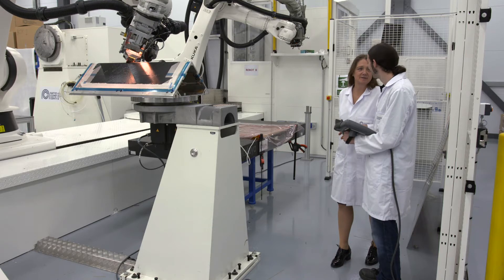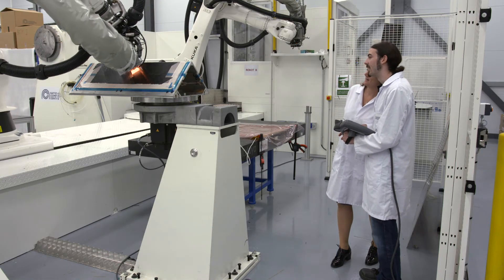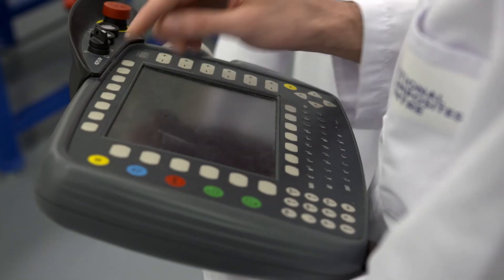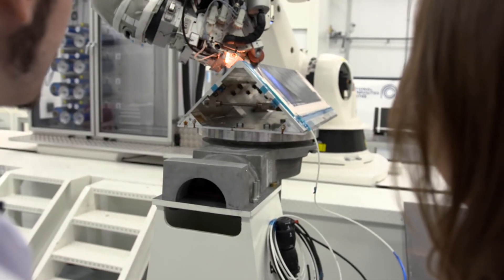This is one of seven high-value manufacturing catapult centres in the UK — government technology and development centres that bridge the gap between academia and industry by taking new products from concept to commercialisation. Composites is a burgeoning industry. This centre has more than quadrupled the number of sectors it works with since it opened, as many more industries such as oil and gas and automotive are moving from traditional materials to the lighter weight solutions that composites offer.